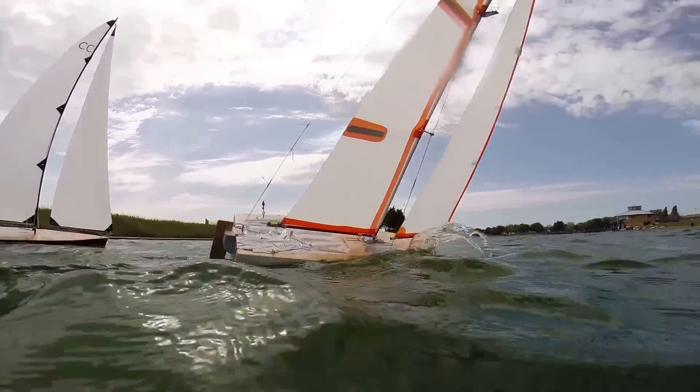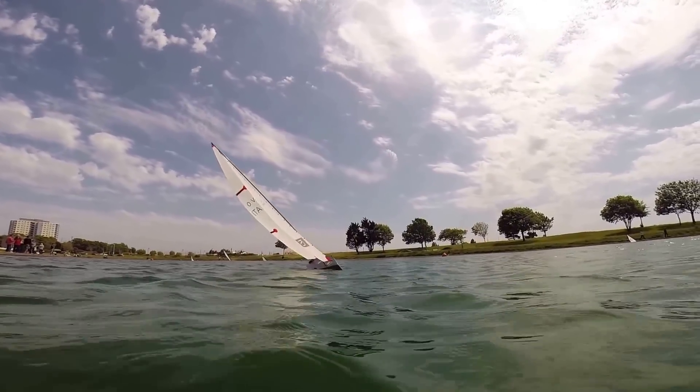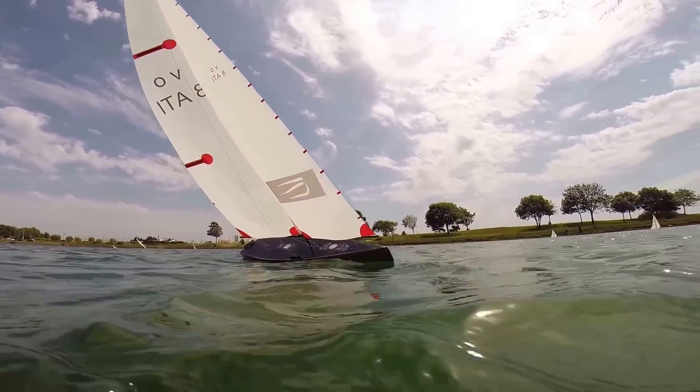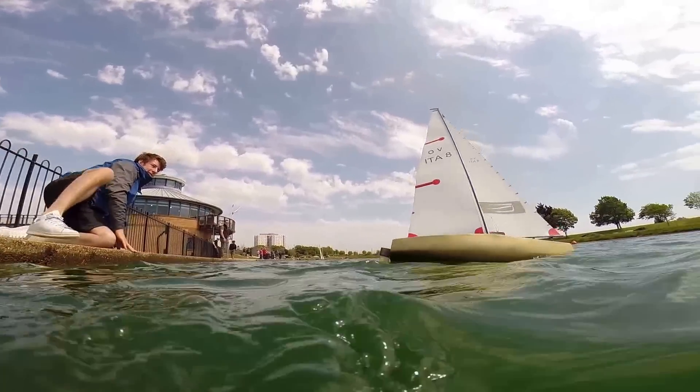We find that with this particular race, the students get a lot of experience on how boats sail, what makes boats go fast, and how to tune these little boats.